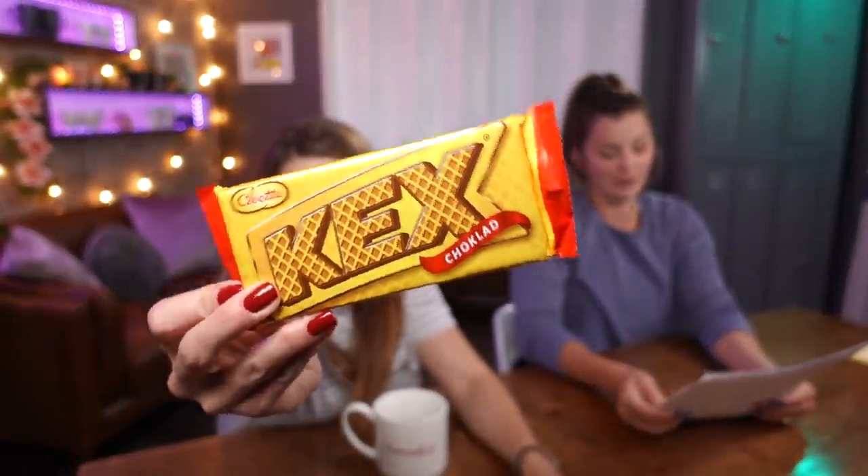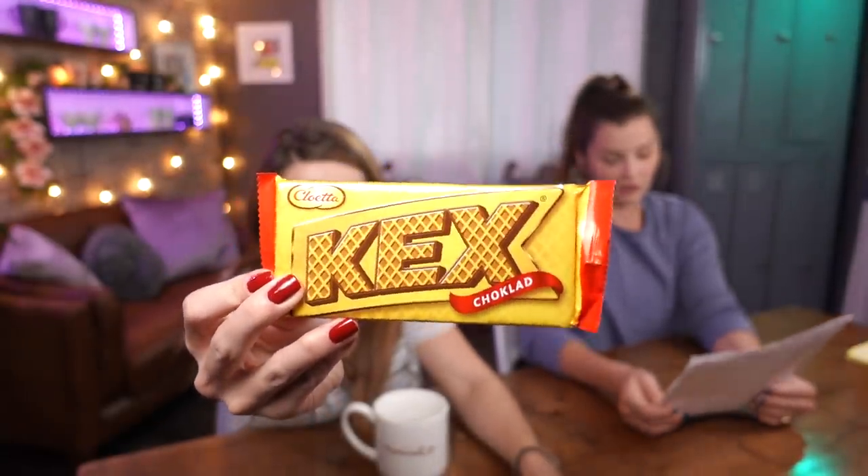All right, let's dive in. Kex Choklad is a popular snack in Sweden — it's a milk chocolate filled and covered wafer cookie. This sounds like my jam, it sounds so good. This chocolate bar cookie will disappear so fast. She sent one for each of us.